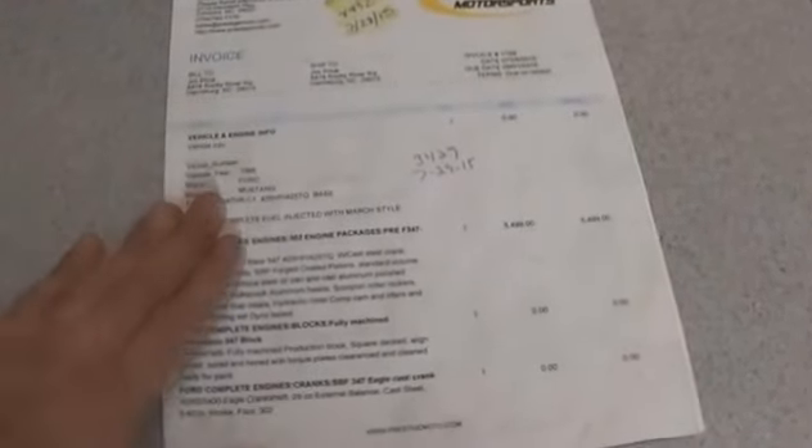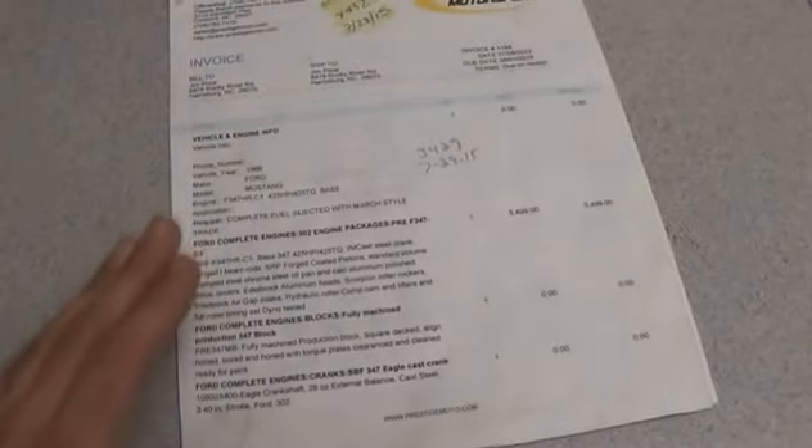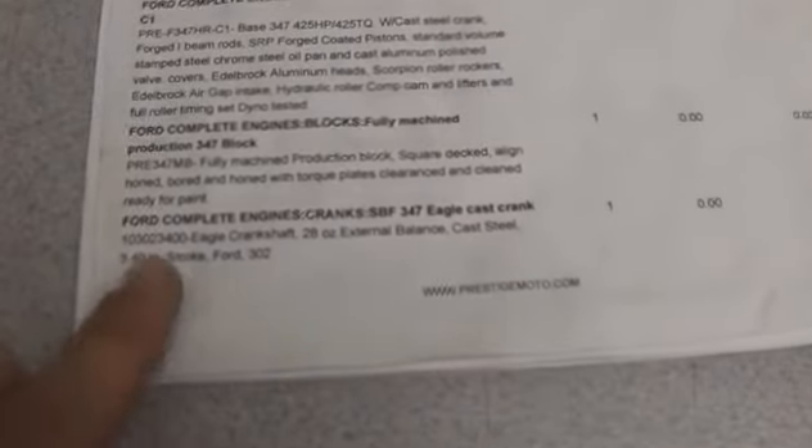Here I'm going to show you an example of a detailed estimate — what you should look for from any competitor or any engine builder. Any good engine builder should provide this to you. Like I was mentioning on detailed specifics, you'll see here we've got part numbers, manufacturer, and a description.